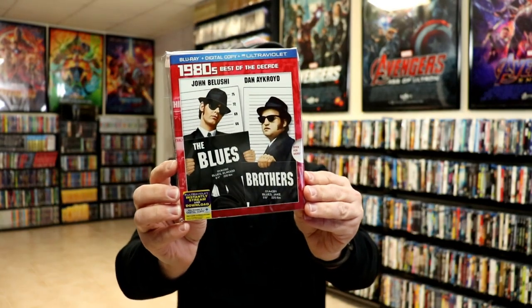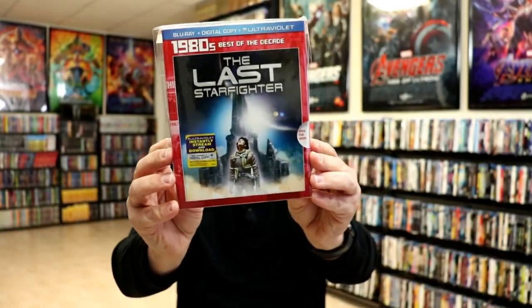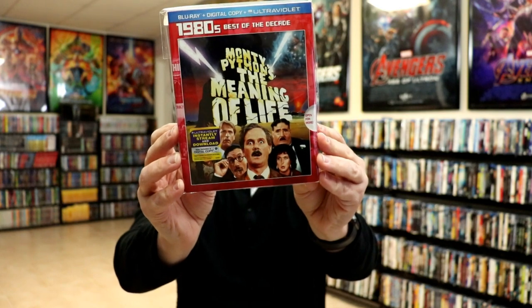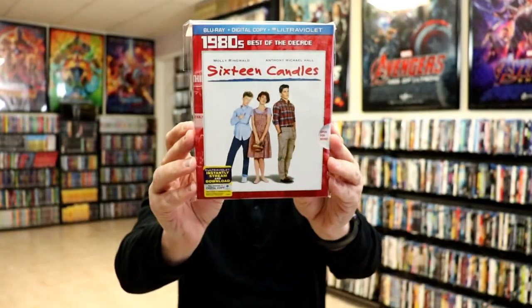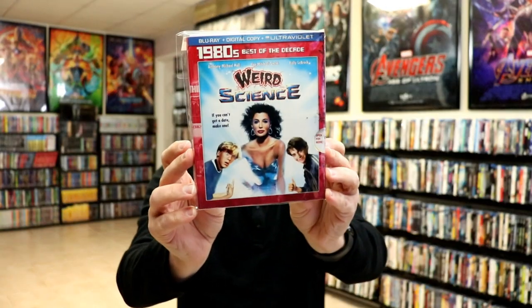For the 80s we have The Blues Brothers, The Breakfast Club, Fletch, The Last Starfighter, Monty Python's The Meaning of Life, Scarface, 16 Candles, Uncle Buck, and Weird Science. I think that is a very good representation of the 80s.